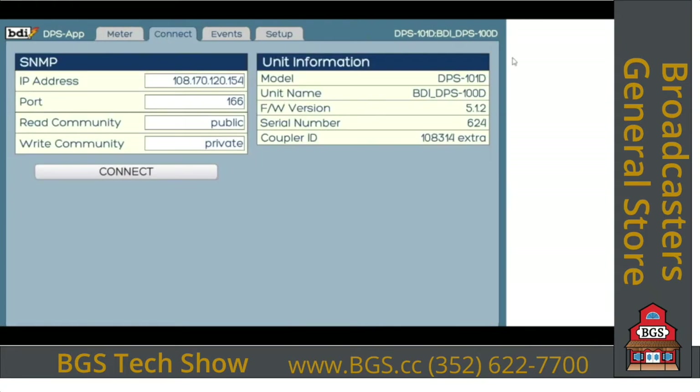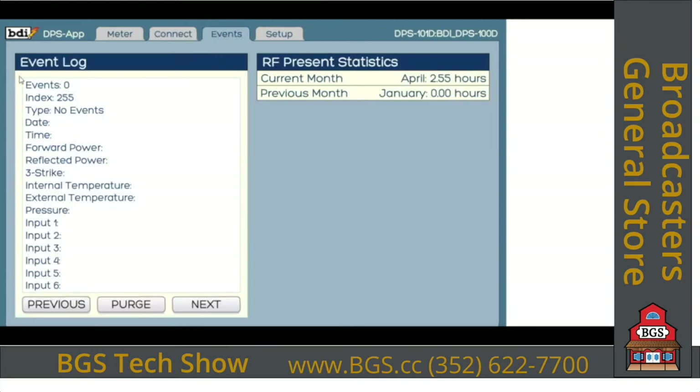Much like the SWP300, the connect screen is where you put your IP address and port information, hit Connect, and it brings up all the unit information. What's new is we've added the serial number for the directional coupler mated to your power meter — previously you had to read it off the coupler itself. The Events tab keeps an event log tracking all alarm conditions; you can scroll through them and purge them. It can also send out an email log of these if you have that set up.